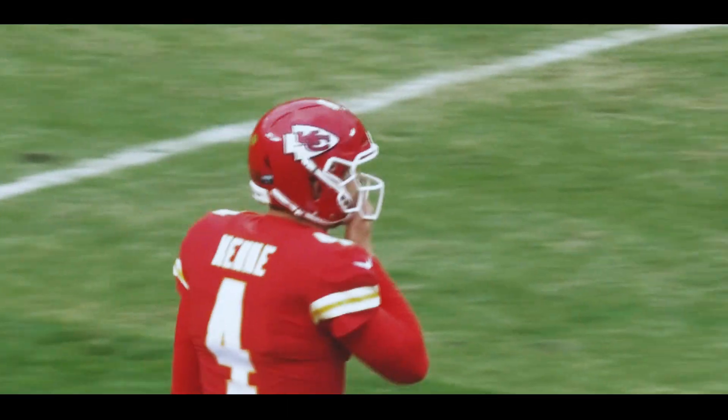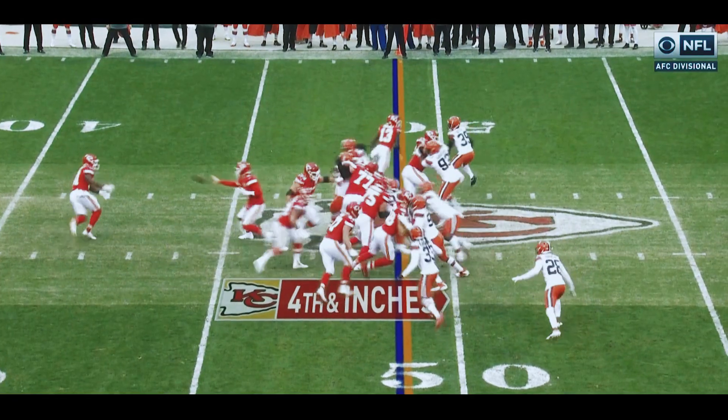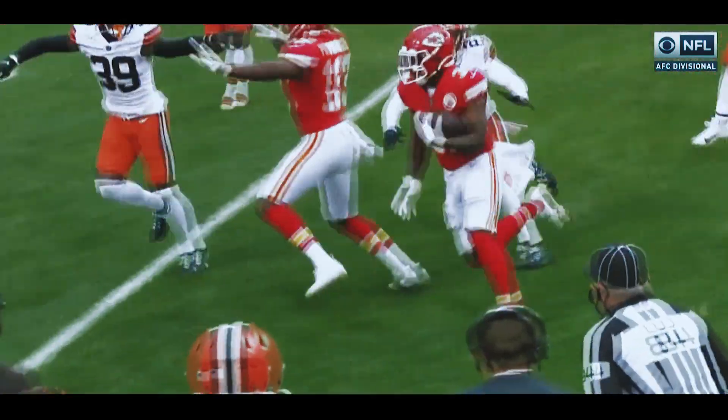Chad Henney coming into the game. Fourth and inches. Henney up underneath center. Browns trying to clog up the middle. They're going to go on a counter pitch. Darrell Williams to the left at the 50, gets a downfield block, 45 to the edge. Gutsy call by Andy Reid and well executed by backup quarterback Chad Henney.